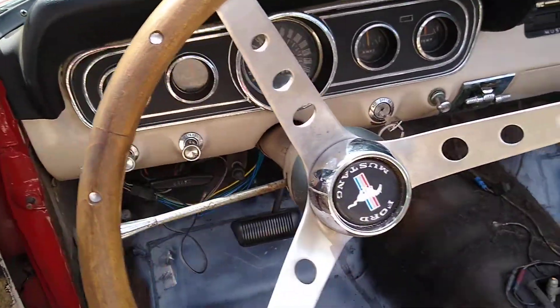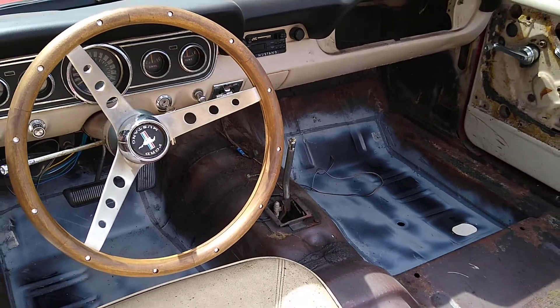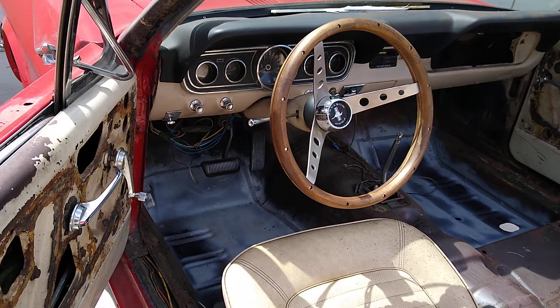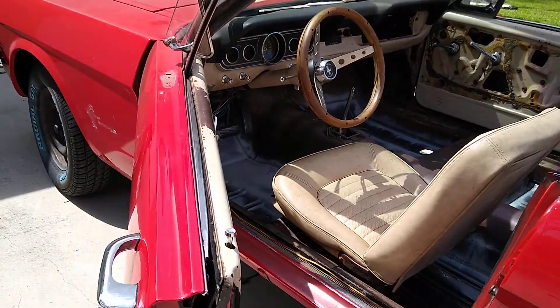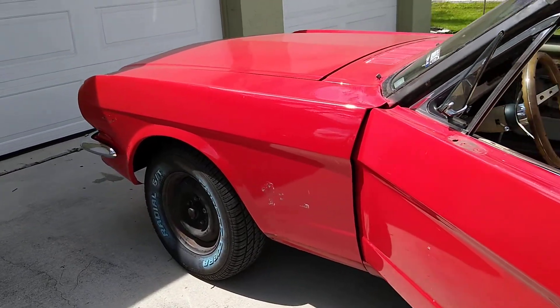Okay, gang. I pretty much stripped down this whole '66 Mustang convertible. I bought it from the original owner who owned it for 55 years. He bought it up in Quantico, Virginia and brought it to Florida within the first year, and it's been there ever since. I found it up in Apopka, Florida.